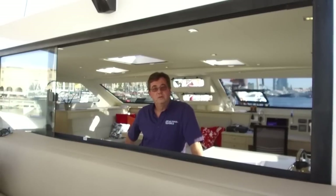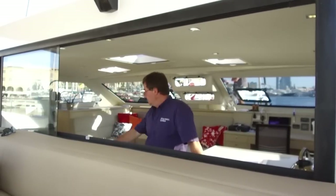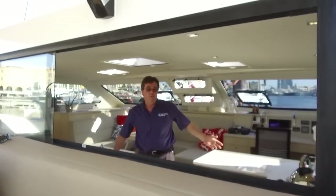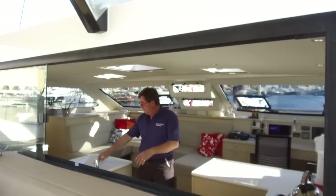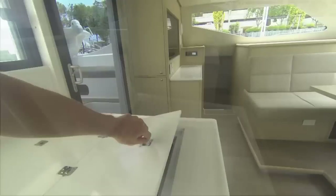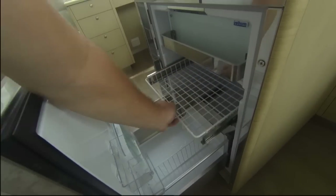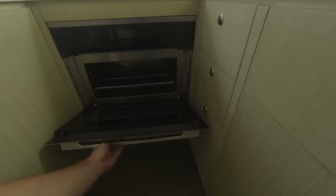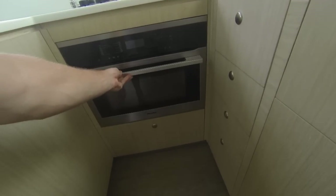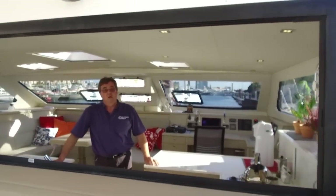As we all know, all the action at a party always happens in the kitchen — and this kitchen has enough room for a really big party. Inside the Corian work surfaces we have a full-size chest freezer, additional fridge, a built-in microwave and oven, and a three-burner hob.